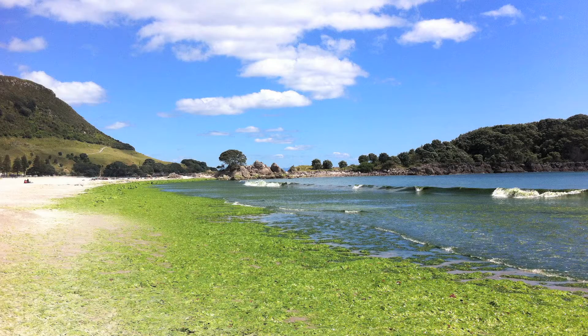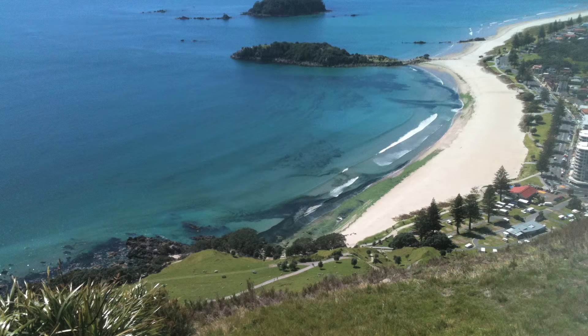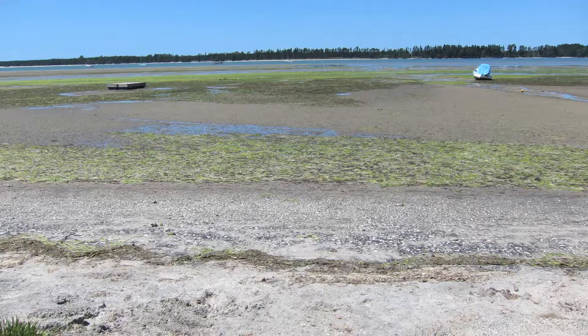Tauranga Harbour in particular is perfect for sea lettuce. It's shallow, it's well flushed, and it has a variety of sources of nutrients from land runoff — even runoff from roads with petrol and oil triggering primary productivity, which sea lettuce thrives on. We also have populations of a closely related species growing in very shallow emergent reef systems right along our coasts, from off Matakana all the way down through Papamoa and down to Maketu. These grow from spores onto hard surfaces — shells, rock where available — and they grow prolifically.